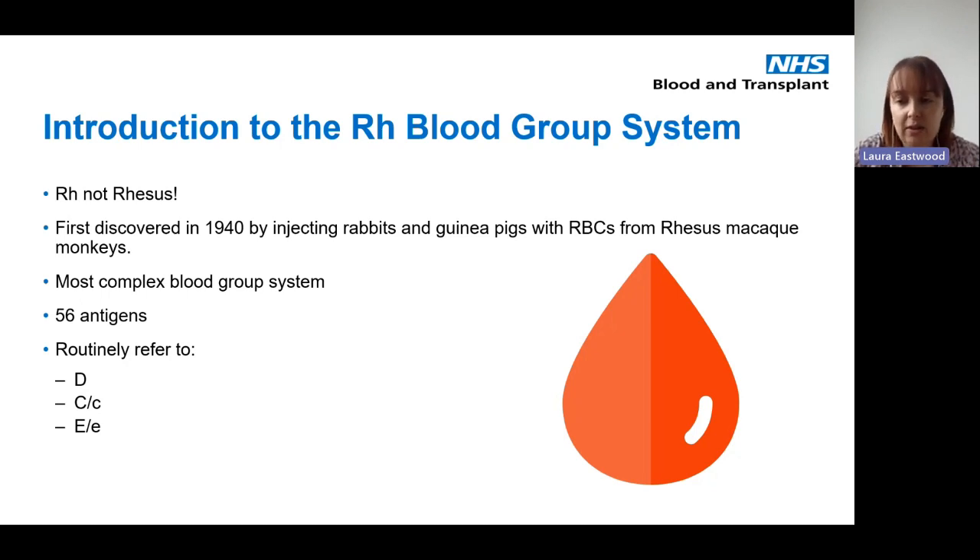There are 56 antigens in this blood group system, but on a day-to-day basis we refer to D, big C, little c, big E, and little e.